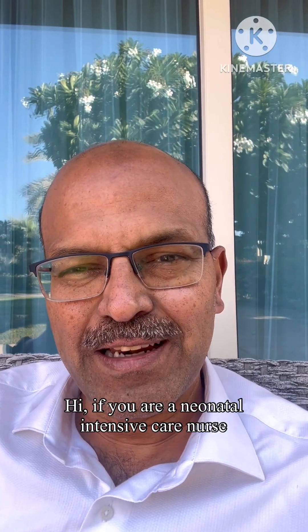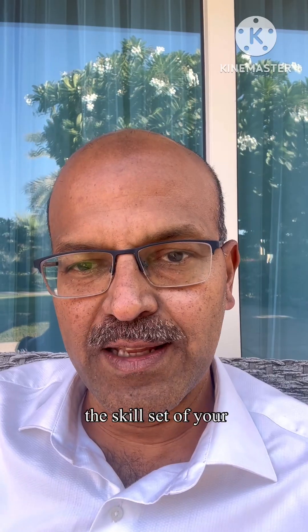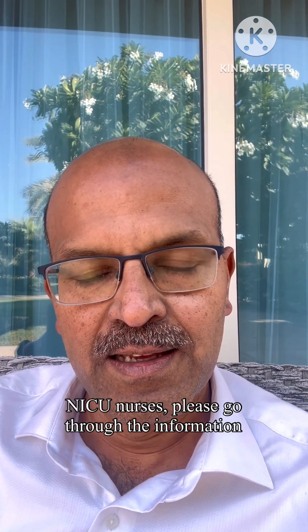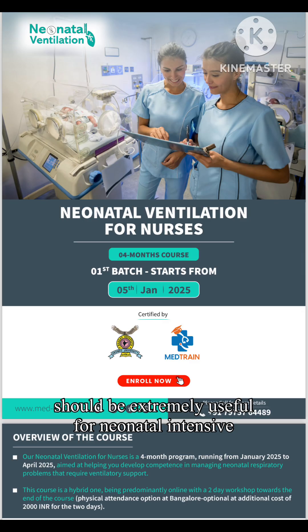Hi, if you are a neonatal intensive care nurse or you are a neonatologist looking to improve the skill set of your NICU nurses, please go through the information I am sharing now. The neonatal ventilation course for nurses should be extremely useful for neonatal intensive care nurses.